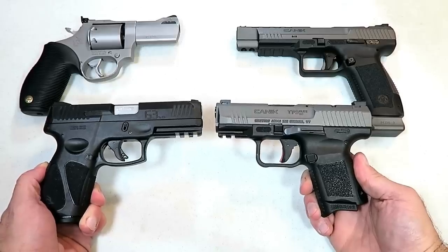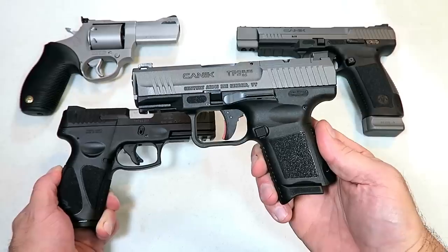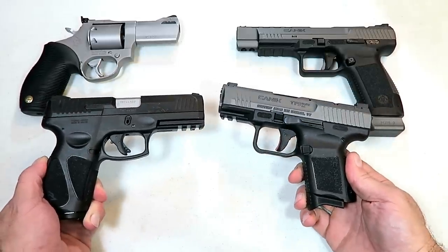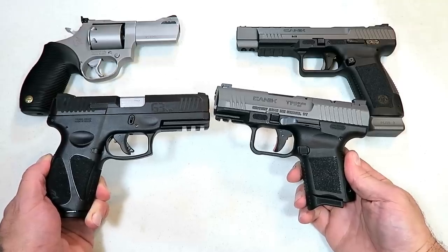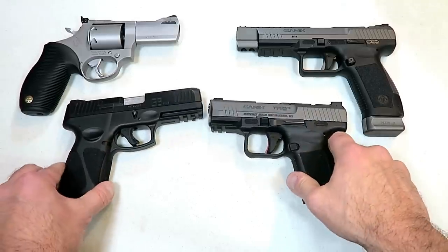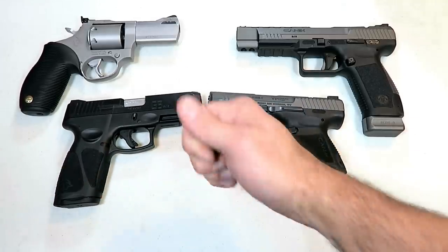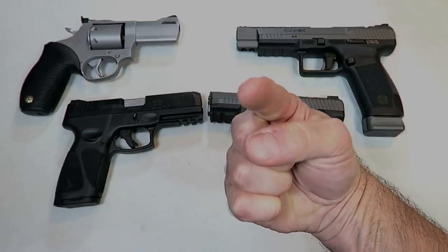So which company do you feel makes the best handgun — is it Taurus or is it Canik? Go ahead and leave comments below. I look forward to adding them all up and reporting the results with the next handgun showdown. If you like videos like this, please subscribe and share. I always appreciate the thumbs up. Thanks for watching and you guys be safe.